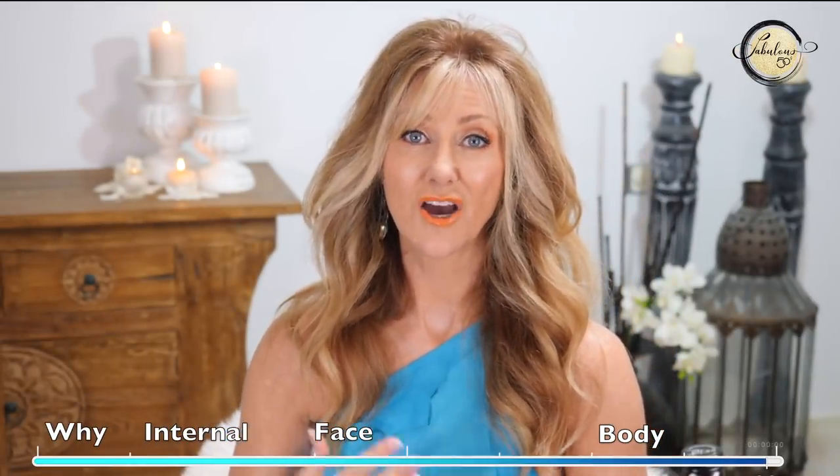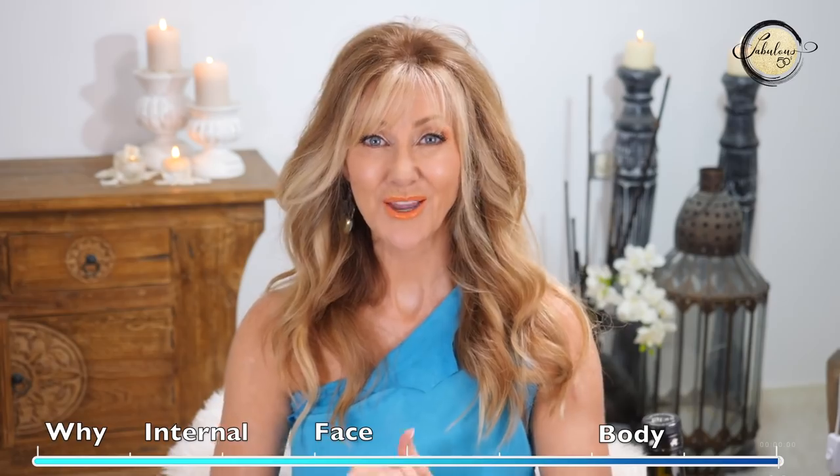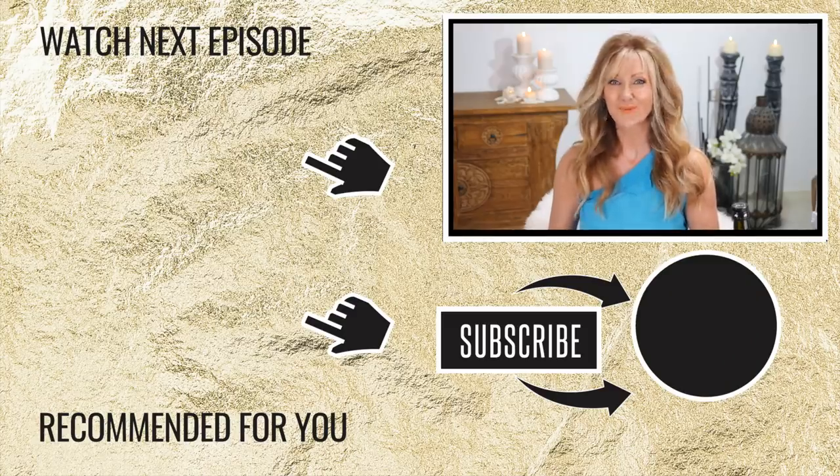At our age, skincare is really important — there's so much to deal with as we get older because everything is changing. But if we know why things are changing and what we can do to make it better, life is a little more simple. I really hope this helps you get rid of your dry skin. Please give a thumbs up if this video was useful and share it with your girlfriends — thank you so much for watching, and have a beautiful week.